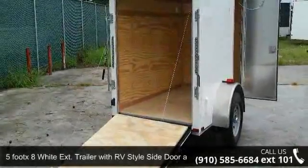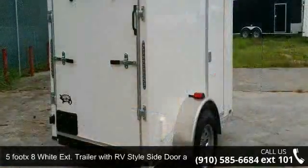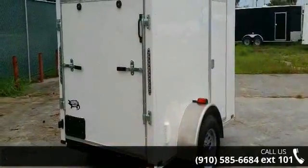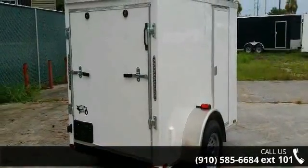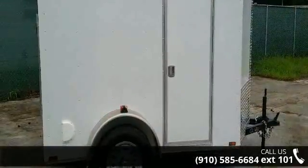Presenting the 5 foot 8 wide extension trailer with RV style side door and ramp door. If you are looking for a quality trailer, consider this one. This unit is priced just right and comes equipped with many desirable features.